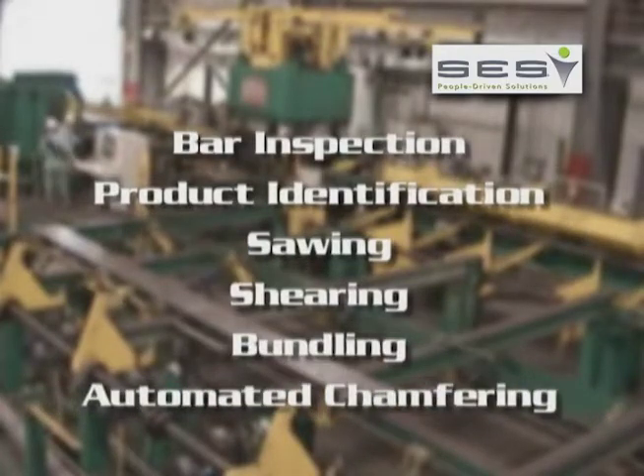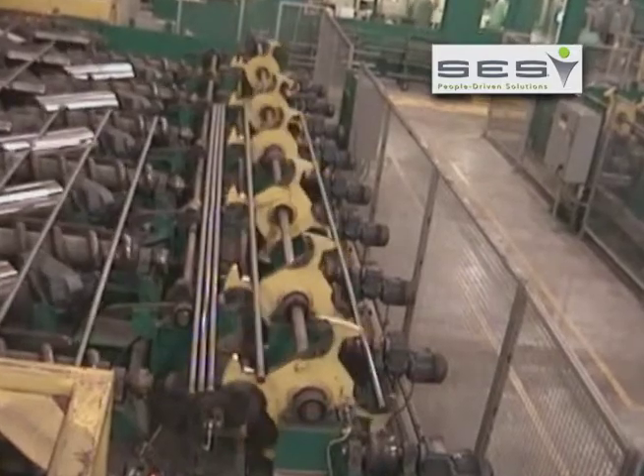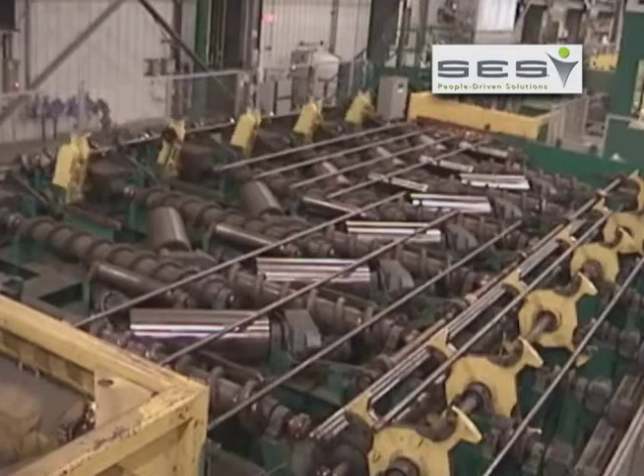Our automated chamfering features and expertise encompass all size ranges and systems of production, supplying the largest structural mills in the country to the smallest extruding press operations.